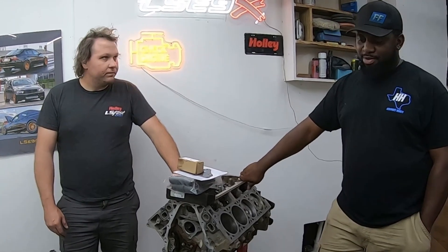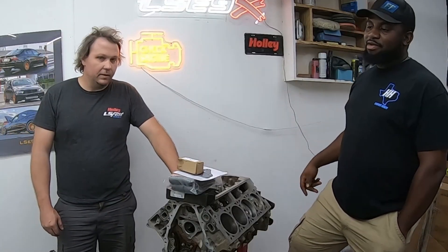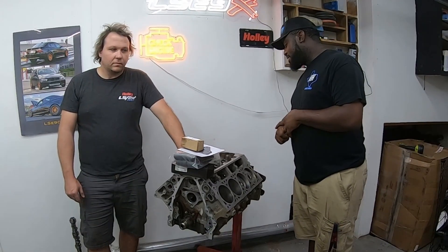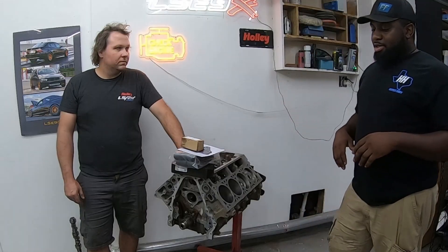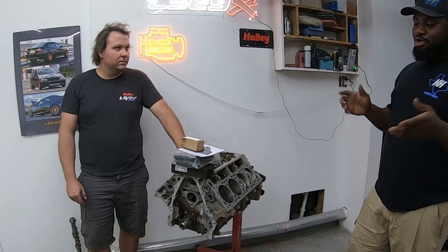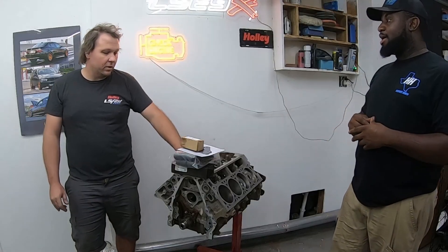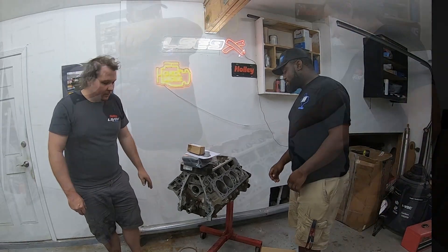So they'll put this together and do a full build series on it — showing the assembly, how they wire it, going on the dyno, drivability on the street, all the CAN integration, AC, and the new CAN box. They'll be back once the motor assembly is done to show the car, the trans being put together, the swap kit, and all the new parts.